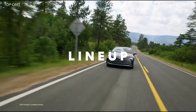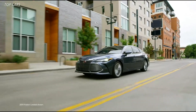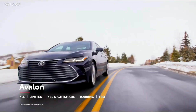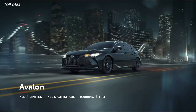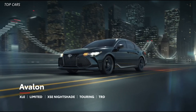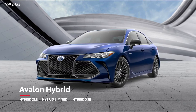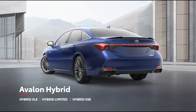For 2021, Avalon's 10 configurations are spread across five grades that divide the lineup into two distinct personalities. On one side sits the refined XLE and Limited grades, which are available in both gas and hybrid configurations like before, but are now also available with Toyota's Dynamic Torque Control all-wheel drive system. Meanwhile, Avalon's sporty side is on full display with the daring new XSE Nightshade, as well as the Touring and TRD grades. And while last year's gas XSE grade has been replaced by the new XSE Nightshade, the hybrid XSE remains an exciting option for those looking to mix some added efficiency in with their performance.